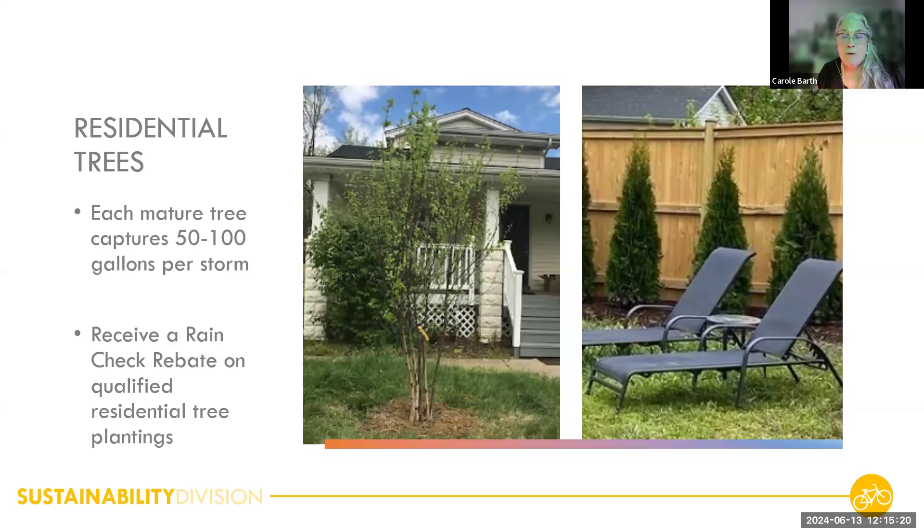Under the Rain Check Rebate program, another practice you can do is plant trees and receive money for that. A question came through the chat: how do trees reduce crime? There's actually been a lot of fascinating research on this. It turns out that neighborhoods with large mature trees signal to criminals two things: people care about their neighborhood, and people are outside taking care of it. So it makes it not an ideal target. There are also studies showing that levels of stress and violence are reduced when we have trees and a view of trees.